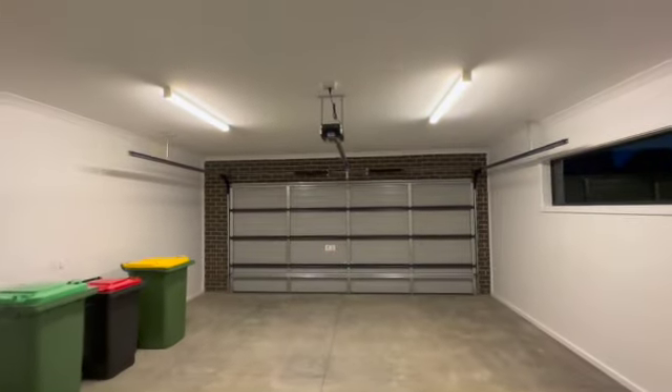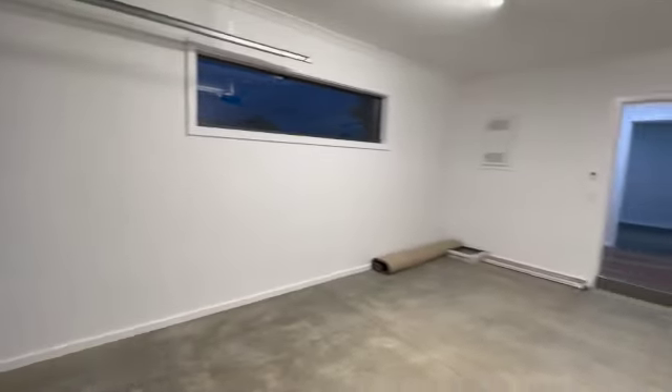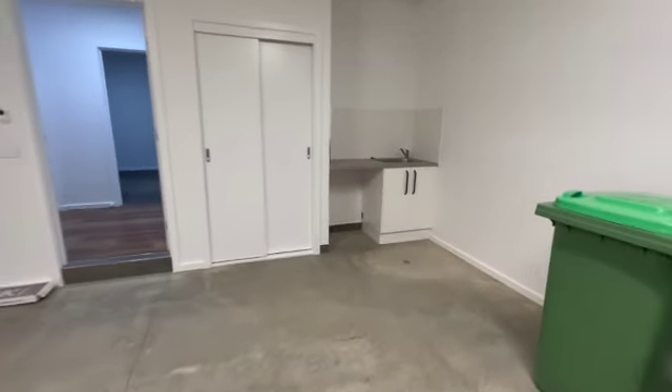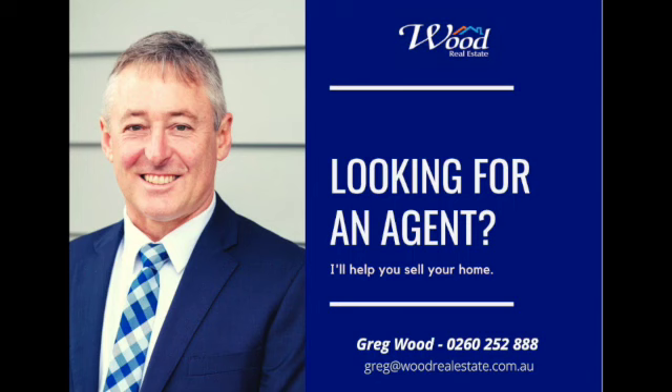Here's your internal access to a double lock-up garage with remote control, and that'll take you all the way through. You've got a laundry configuration in the corner here.